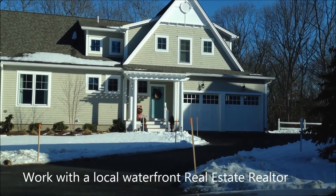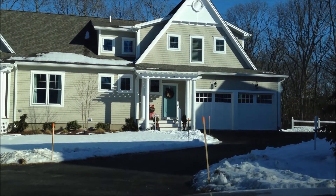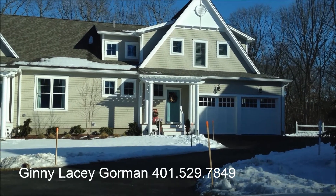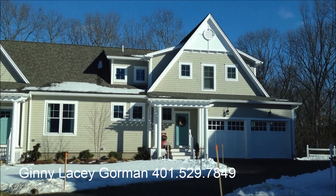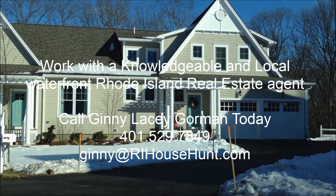If you're interested, call me — Ginny Gorman, the Waterfront Rhode Island Realtor — at 401-529-7849. You can also find me online at RIHouseHunt.com.